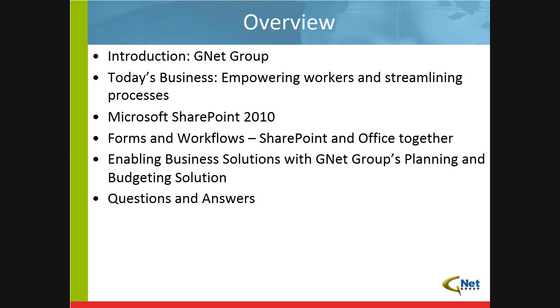We want to get into talking about automated forms and workflow solutions and how they can enable business-ready solutions. We want to do a small demo geared more towards the IT and developer folks in our audience, showing them how easy it is to piece together a form and a workflow. We also want to talk about a business solution that GNET has created — specifically our planning and budgeting solution, which is an end-to-end planning, budgeting, and forecast package built on the Microsoft platform that solves one of the most common, frustrating, and time-consuming processes at most organizations.